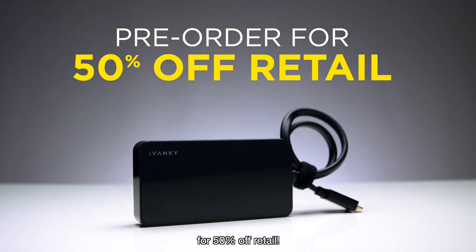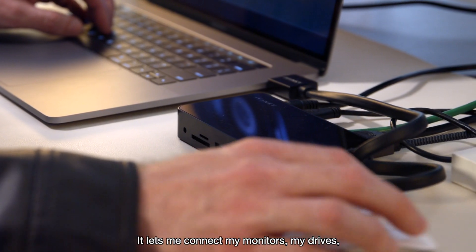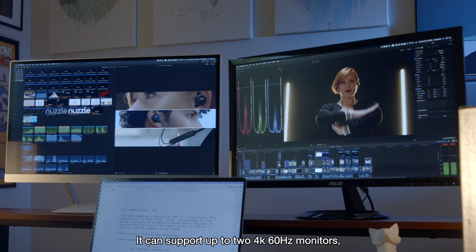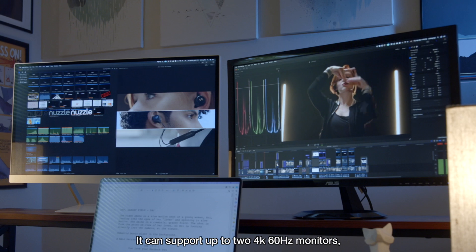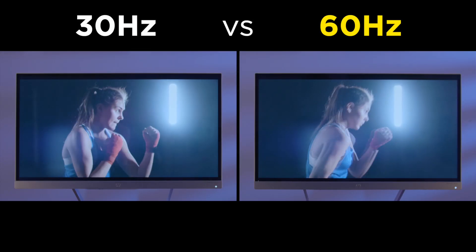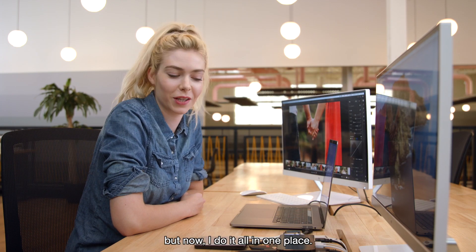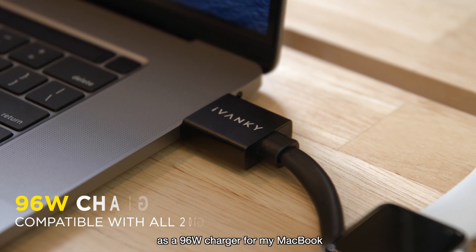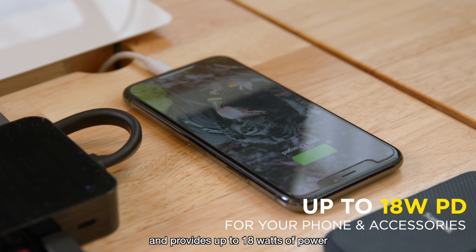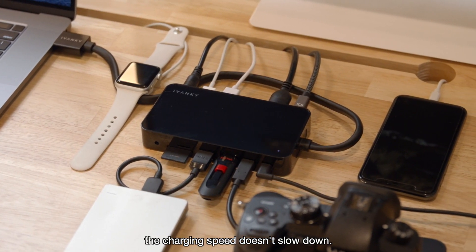Back us today and you'll get yours for 50% off retail. This dock is fantastic. It lets me connect my monitors, my drives, and even lets me run an Ethernet cable for faster upload speeds. It can support up to two 4K 60Hz monitors, so my footage looks way smoother than before. I used to need like five different outlets to charge my stuff, but now I do it all in one place. The iVanki dock works as a 96-watt charger for my MacBook and provides up to 18 watts of power to my accessories. And even when I'm charging multiple devices, the charging speed doesn't slow down.